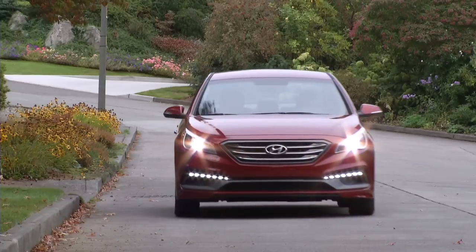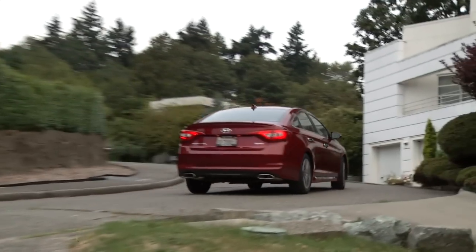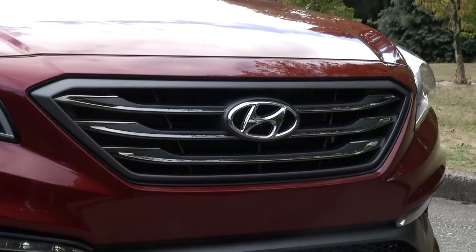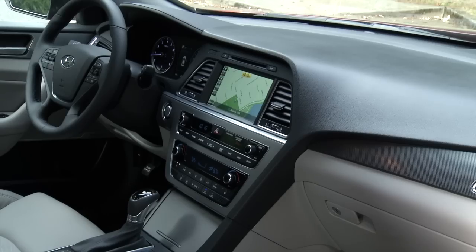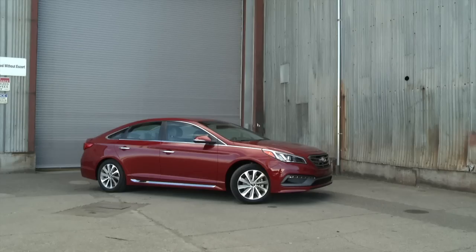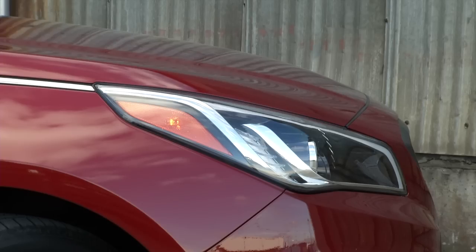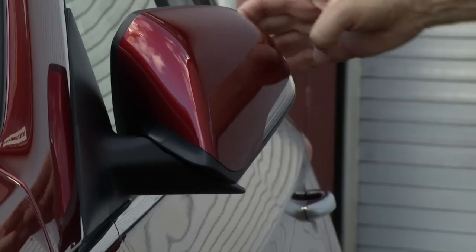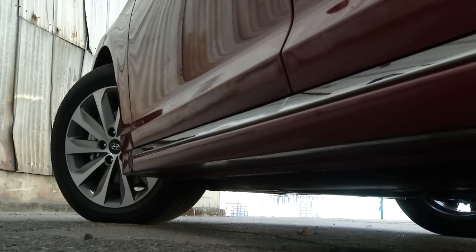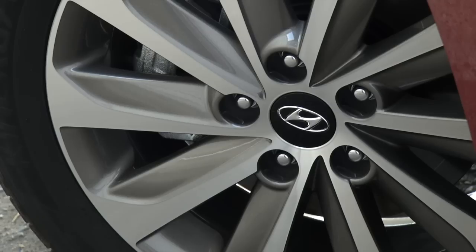The 2015 Sonata is hardly a bad-looking car. The crisp lines are nicely balanced, and the cohesiveness flows from the outside — note the trapezoidal grille — to the trapezoidal center stack. It's just not as emotional as the last generation. Something to remember: Camry has been the 500-pound gorilla in this segment forever and it's never been edgy. But Toyota knows this and is just now shipping a new, svelte design — oh well, for Toyota anyways.